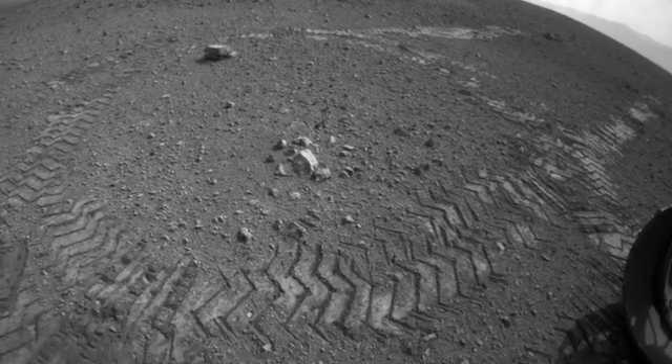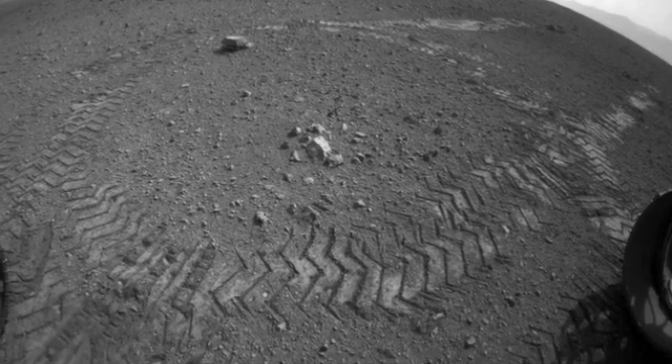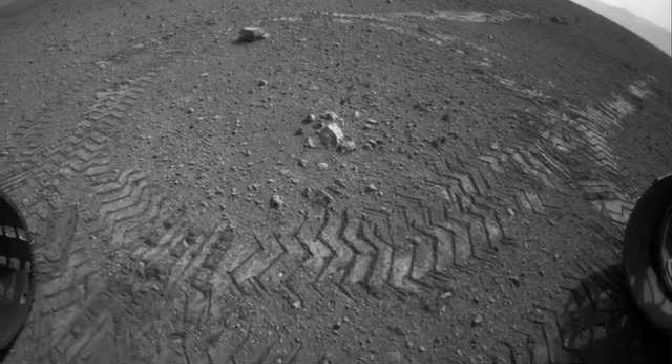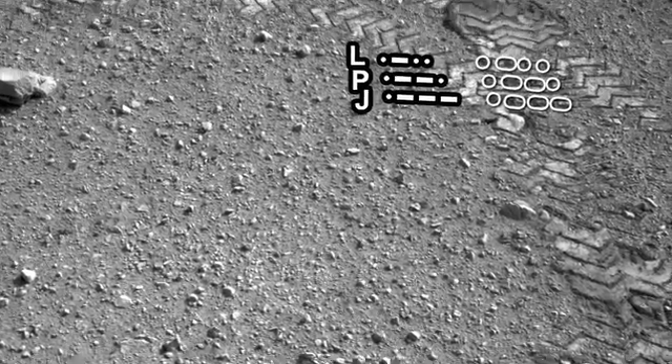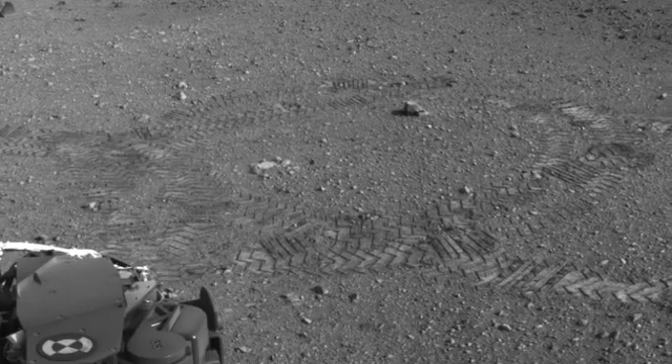We also did a drive at the beginning of our road trip. Along the drive, you'll see our tracks on Mars, and within the tracks, you'll see a series of dots and dashes. Those are actually Morse code on the wheels, and the Morse code spells out JPL.